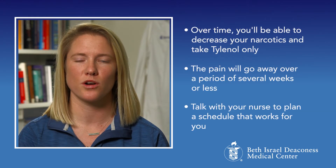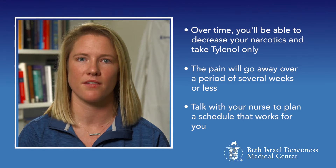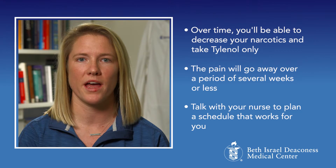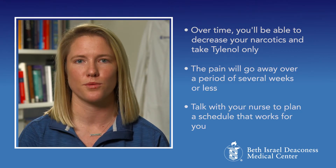Over time, you will gradually be able to decrease the number of narcotics you are taking and take Tylenol only. The pain will go away over a period of several weeks or less. Talk with your nurse to plan a schedule that works for you.